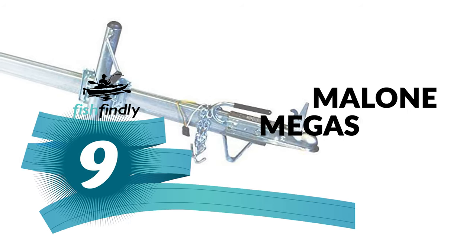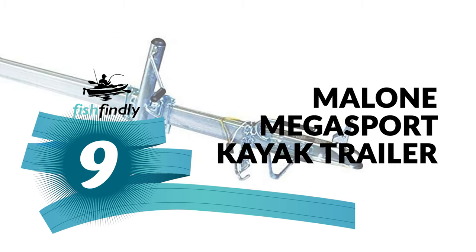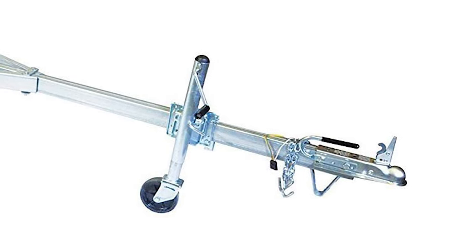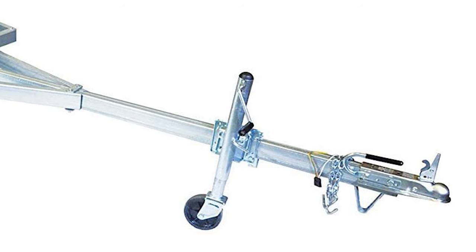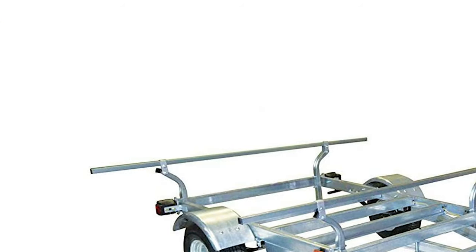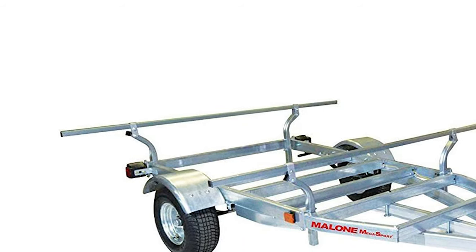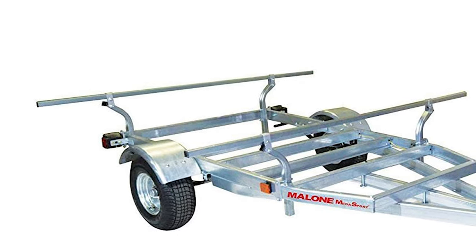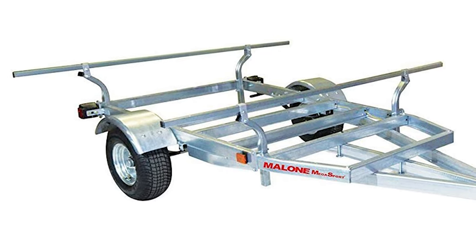Number 9: Malone Megasport Kayak Trailer. If you need to get your hands on one of these fishing tools, look at this Malone Megasport Kayak Trailer. The Malone Megasport Kayak Fishing Trailer is designed and built to meet the needs of the kayak angler. It is a premium marine-grade trailer that can be customized with a series of optional packages.